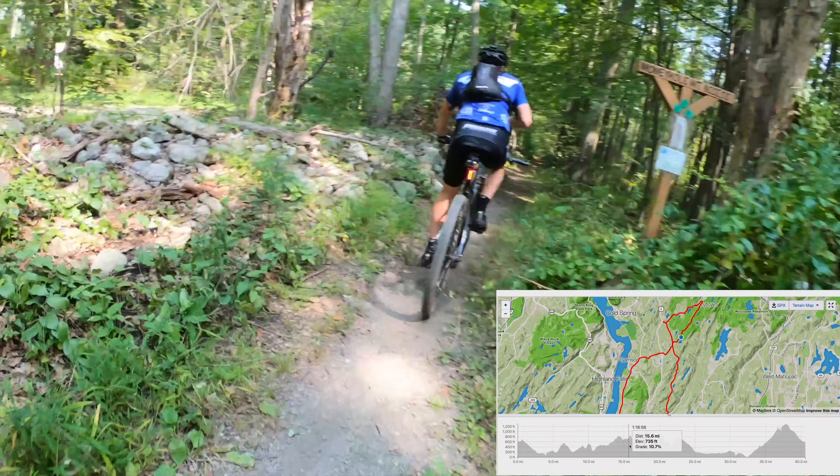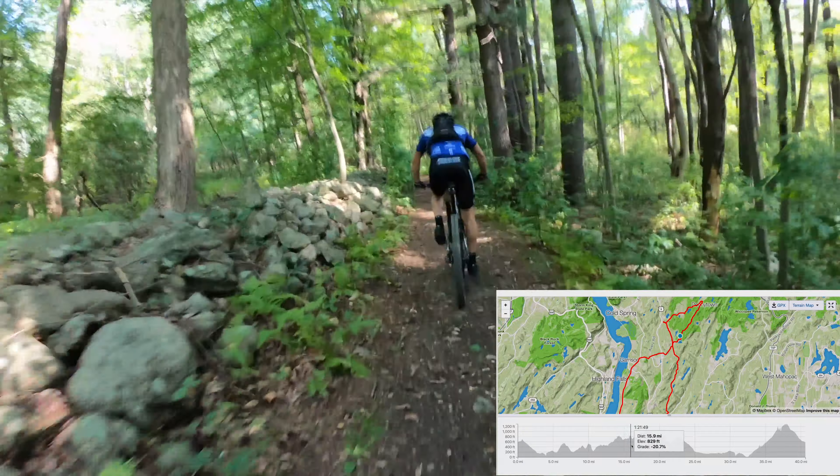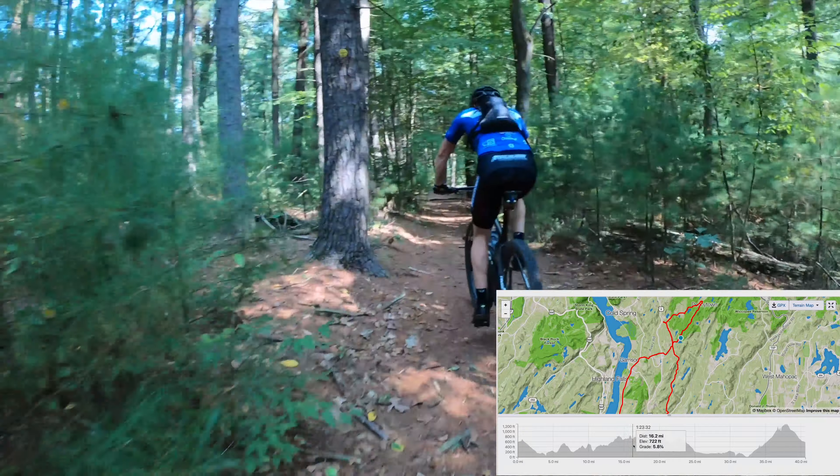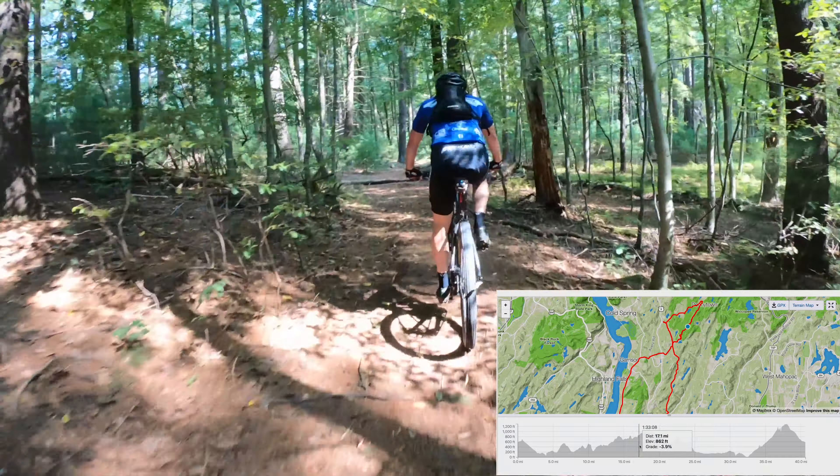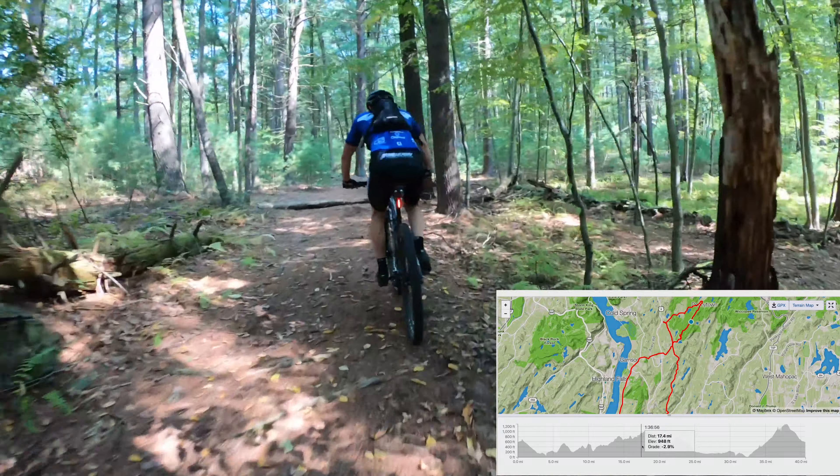Here we are, about to hit the first single track of the day — the Money Hole Mountain Access. This is a multi-use trail. I need to have one of those e-bikes. I'm a little tired today. I'm supposed to chill it.